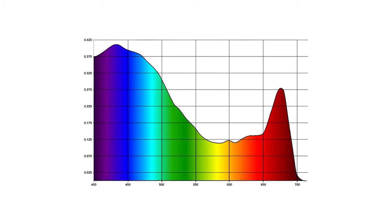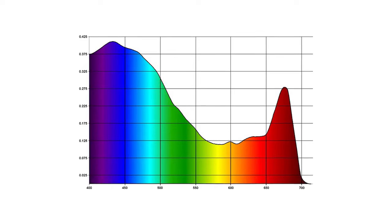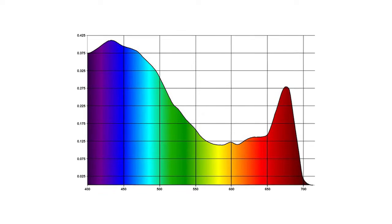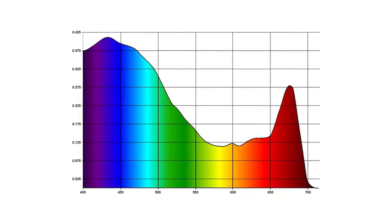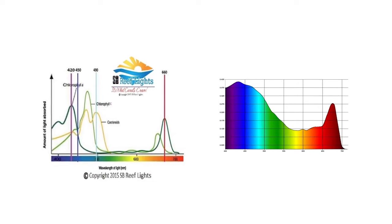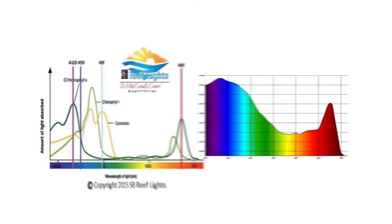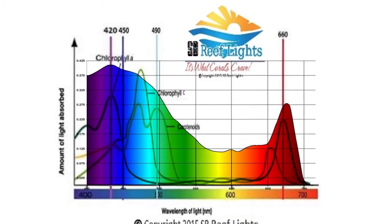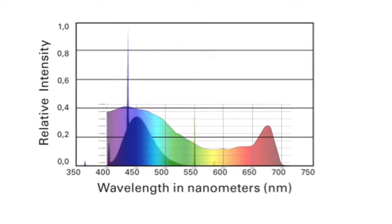Here you can see the wavelengths and absorption. Based on the graph, we can see that violet and blue colors are the most important for zooxanthellae photosynthesis, with a small peak of red around 675 nanometers. Here is the SB Reef Lights output chart next to the coral absorption chart, and here they are overlaid. Here's the ATI Blue Plus Bulb output chart next to the absorption chart, and again here they are overlaid.